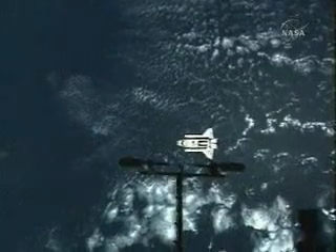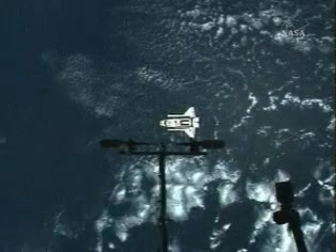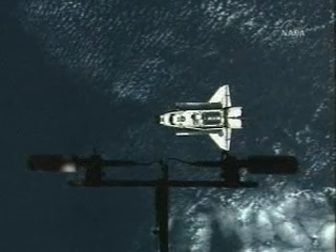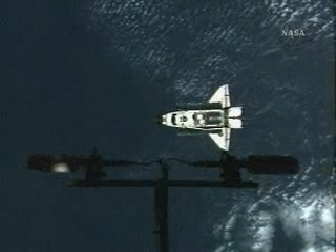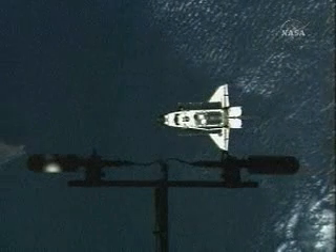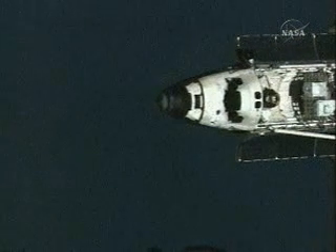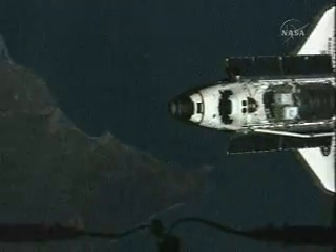The Space Shuttle Discovery is now conducting the rendezvous pitch maneuver. This view is provided by a video camera on the outside of the International Space Station looking down at Discovery about 600 feet below. Discovery is stationary at that point as Commander Steve Lindsey commands the shuttle through a nose-forward three-quarter of a degree per second rotational backflip to allow the International Space Station crew members to photograph Discovery's heat shield.